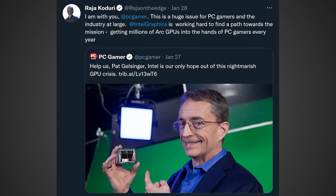According to Raja Koduri on Twitter, he responded to PC Gamer who said, 'Help us Pat Gelsinger — Intel is our only hope out of this nightmarish GPU crisis.' Raja Koduri responded saying, 'I'm with you PC Gamer. This is a huge issue for PC gamers and the industry at large. At Intel Graphics we are working hard to find a path towards the mission: getting millions of Arc GPUs into the hands of PC gamers every year.' This is definitely some great news for gamers.